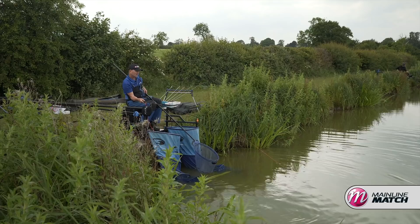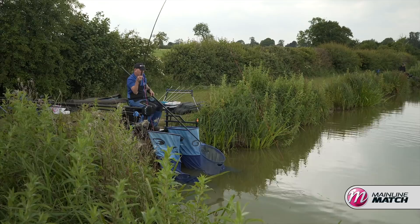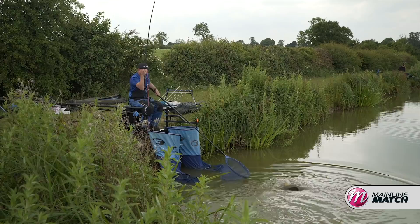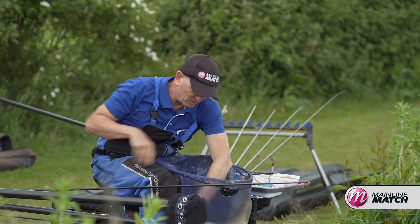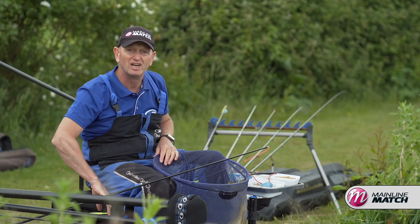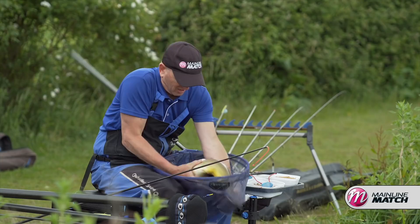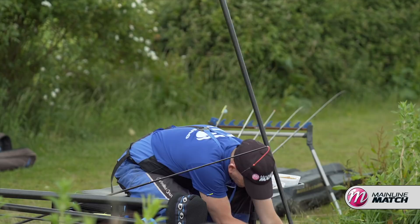No matter what fishery you fish and what style of match fishing you like to do, if you split your match up into these segments, if you try and understand what's going on at the right time of day, every match and every day you get the best result you can out of your peg. What an amazing fish to actually end the session with. I've had a fantastic day — I hope that you've learnt something from this session, because I certainly have. Every time I go fishing I learn. A really beautiful carp — let's get him back.